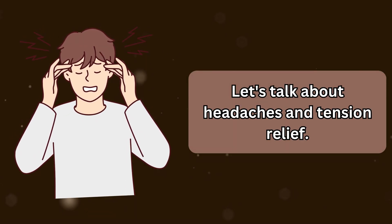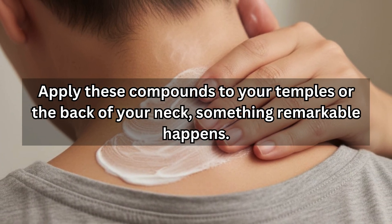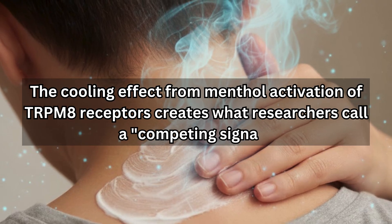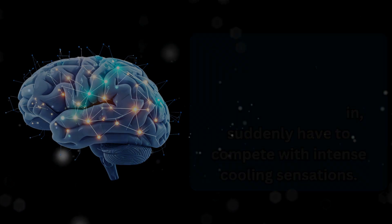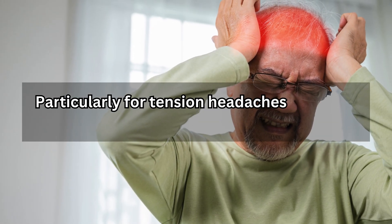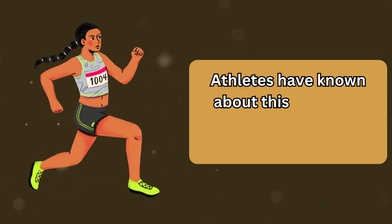Let's talk about headaches and tension relief. Studies on menthol-based topical analgesics have shown that when you apply these compounds to your temples or the back of your neck, the cooling effect from menthol activation of TRPM8 receptors creates what researchers call a competing signal. Your pain fibers — which are sending those throbbing headache signals to your brain — suddenly have to compete with intense cooling sensations. Research published in the journal Pharmaceuticals has demonstrated that this sensory competition can significantly reduce the perception of pain, particularly for tension headaches and even migraines. It's not masking the pain; it's actually changing how your nervous system processes pain signals.